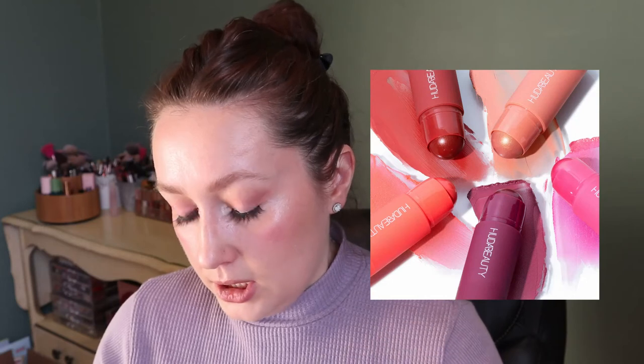I also got the Huda Beauty Cheeky Tint Cream Blush Stick in the shade Perky Peach. I've seen so many good reviews on this — I did not need another cream blush, but everyone who tried it looked so good. I love getting Huda Beauty products on a discount because they are more expensive.